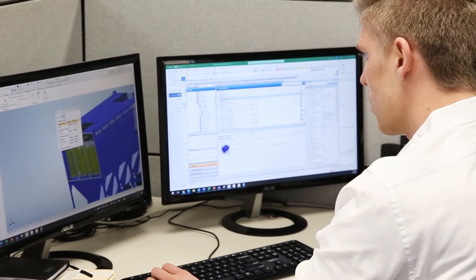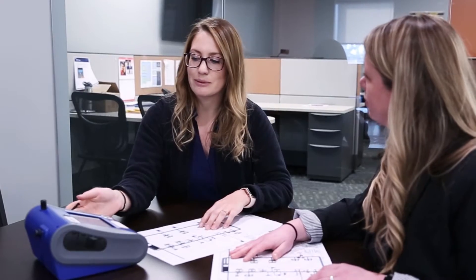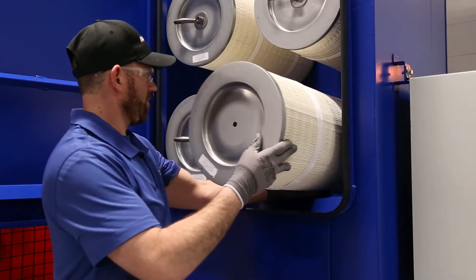Our equipment is designed using scientific principles and stringent ACGIH guidelines, so you can count on top performance and efficiency.